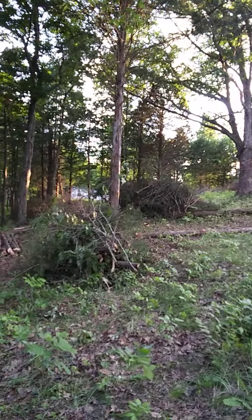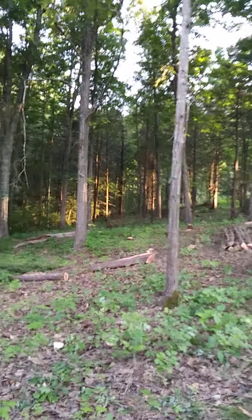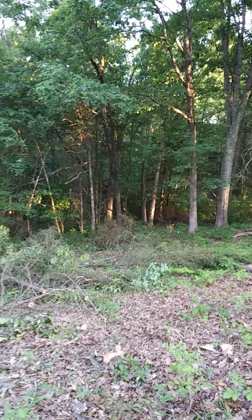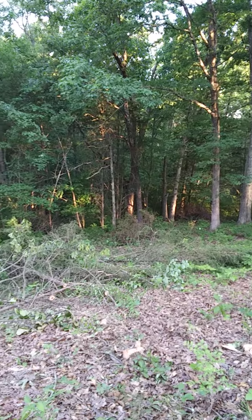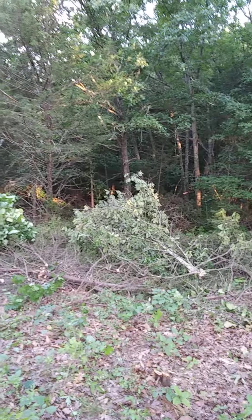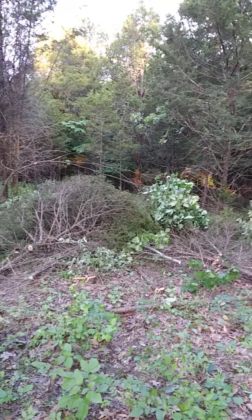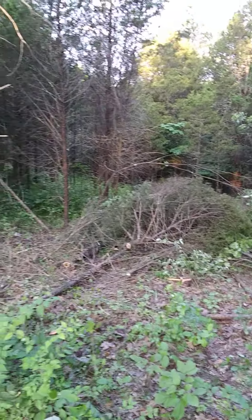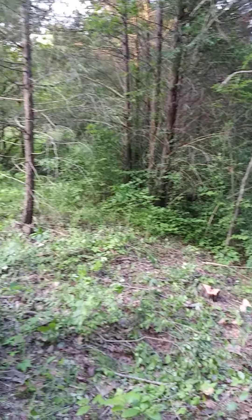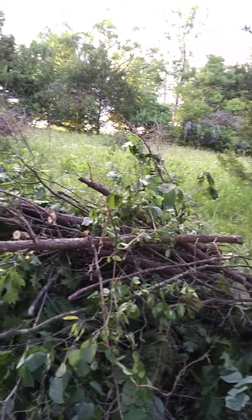So where I'm standing used to be a field, probably a hay field. This was not owned by my family until 1974. And it had been hayed, apparently, as best as we can tell. But we kept it cleaned off for a number of years after we bought it, but eventually it was just kind of allowed to grow over.